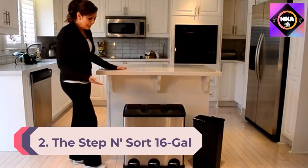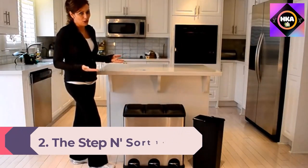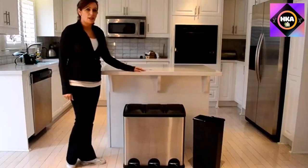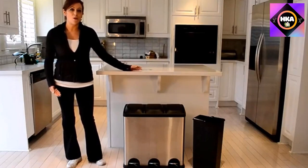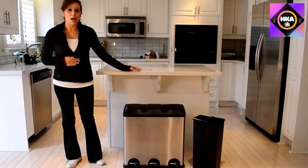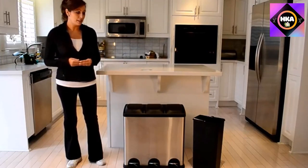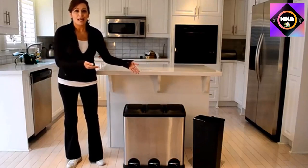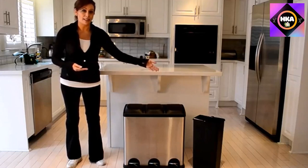Number 2: Step N Sort 16-gallon Three-Compartment Stainless Steel Trash and Recycling Bin. If you're looking for a receptacle that makes it easy to separate garbage and recyclables, consider the Step N Sort three-compartment trash bin — essentially your own personal waste management system. The 16-gallon setup features a durable steel frame and three removable inner bins that keep everything completely separate but housed in one convenient container.